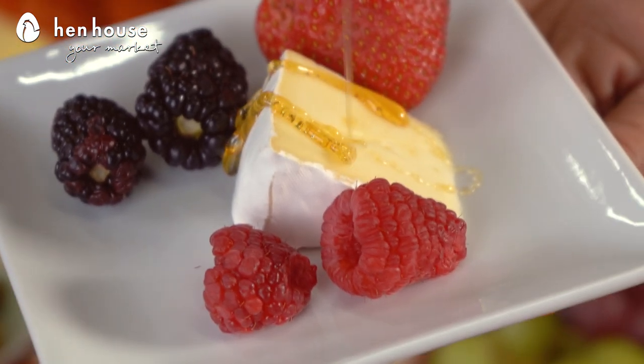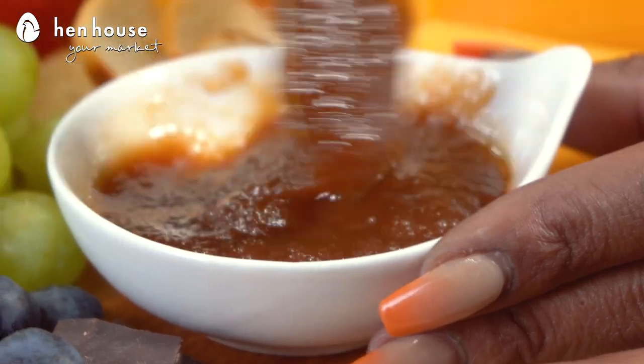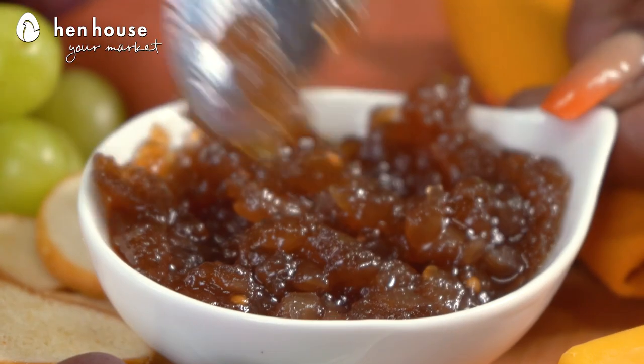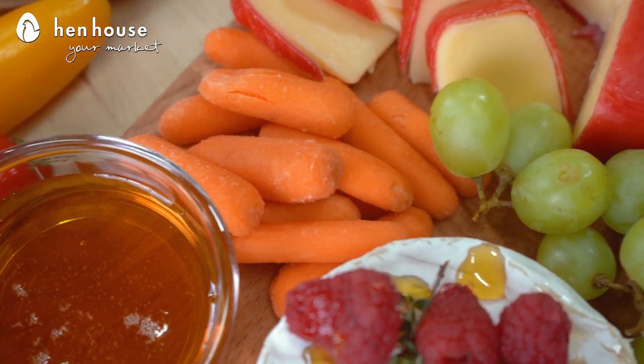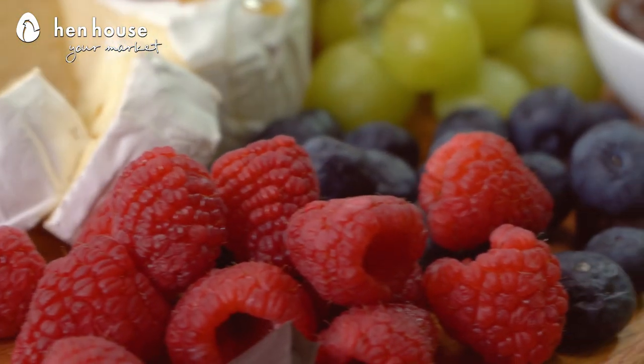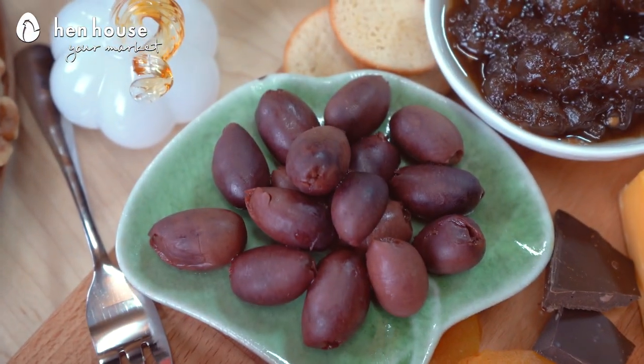Brie pairs well with honey, Gouda pairs well with apple butter, and cheddar pairs well with onion jam. Additional items on this board include baby carrots, raspberries, blueberries, as well as one of my personal favorites, Kalamata olives.